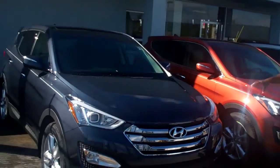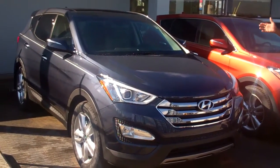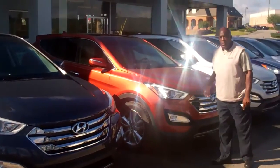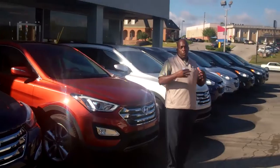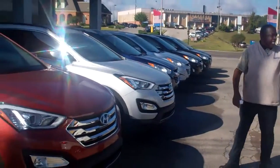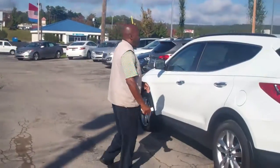This here is a 2013 Santa Fe, totally loaded with the technology package. It also gives you the trailer hitch on the rear of this one. I also have one over here, but the color you inquired about was a white or a silver — I do have the silver vehicle here, and here is the white one that I've got open to show you some of this package.